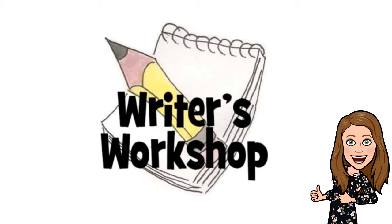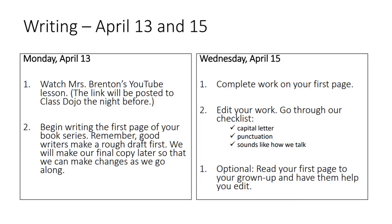All right, boys and girls, so this is what we have going on for Writer's Workshop this week. Before spring break, you guys did a lot of planning on your book series. Today, we are finally going to start writing the first book of our book series. If you open up your packet, this is what you would have seen for this week. We have work to do on Monday and work to do on Wednesday. Basically, what you're going to be focusing on this week is writing a really good first page and planning out the rest of the pages for your book.